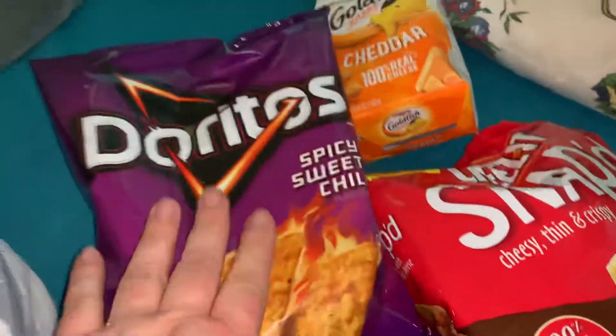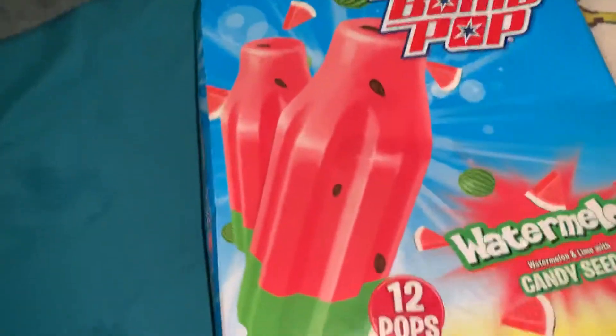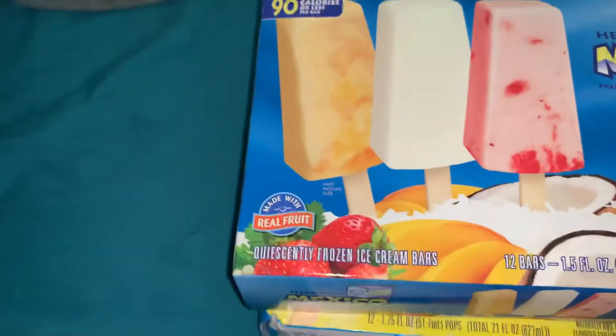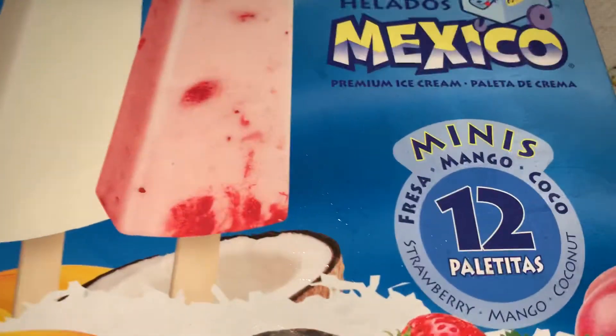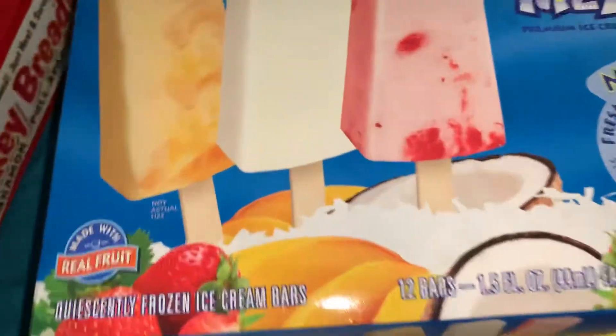We also picked up some things that were just impulse buys. She wanted these purple Doritos, and we got BBQ Snack Mix Cheez-It, and she got these cheddar goldfish. And then I got these watermelon bomb pops and some Mexico Minis — they have mango, strawberry, and coconut.